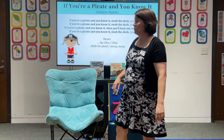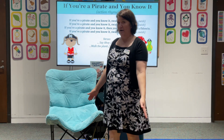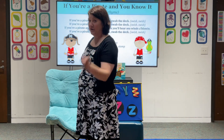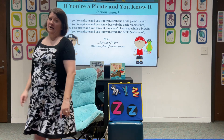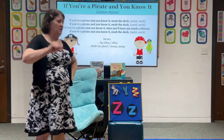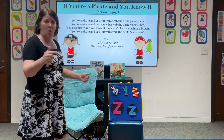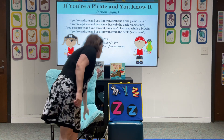Alright, last one — oh no, this is the worst! If you're a pirate and you know it, walk the plank — stomp, stomp! If you're a pirate and you know it, walk the plank — stomp, stomp! If you're a pirate and you know it, then you'll hear the sea winds blowing. If you're a pirate and you know it, walk the plank — stomp, stomp! Awesome job, everyone. Alright, my little pirates, let's sit down.